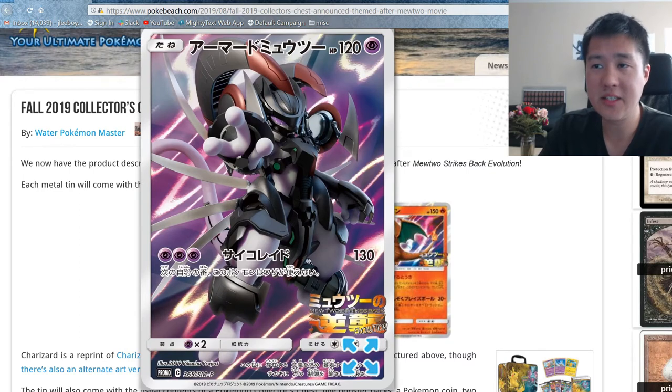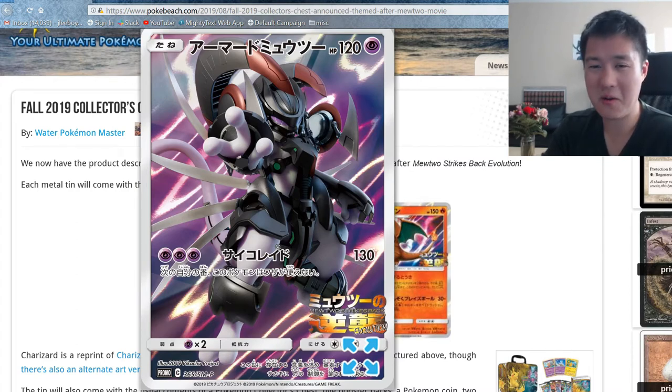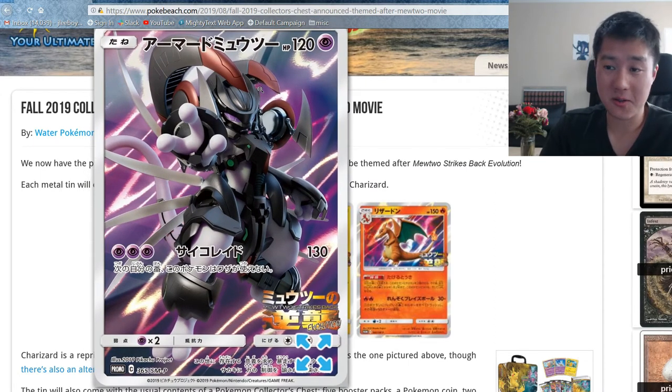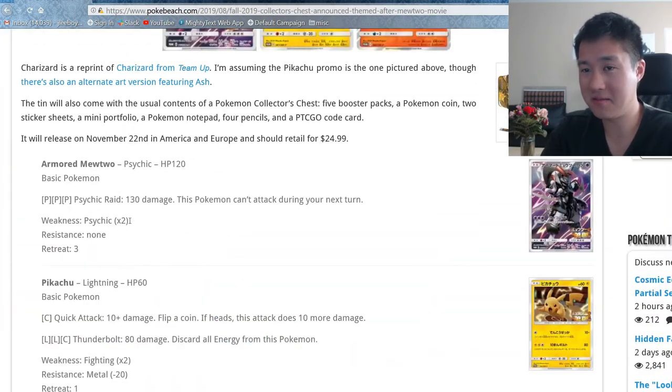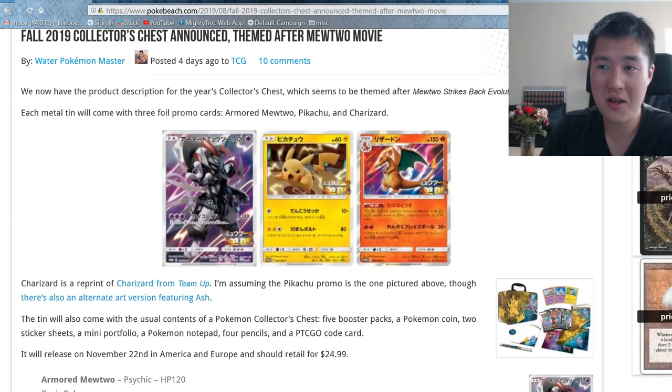So this Mewtwo full art is not a GX, despite the fact that it is kind of like a full art. The card looks super cool — Armored Mewtwo always looks cool at first glance. And then when you look at it... I was actually surprised in Pokemon Go when I finally got my Armored Mewtwo and it's like, 'oh wow, this guy's actually pretty bad despite how cool he looks.' This one is no exception. It's 120 HP, not a GX, and three Psychic Energy for 130 damage. That is terrible. And I think you can't attack next turn. Yeah, that is god awful.